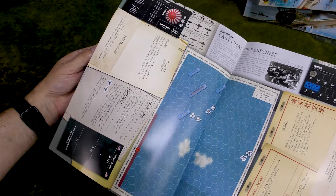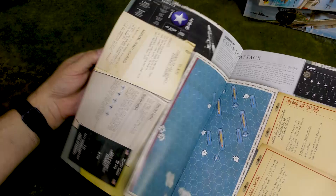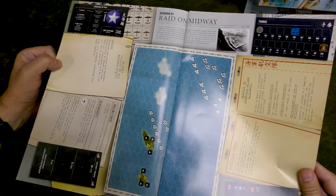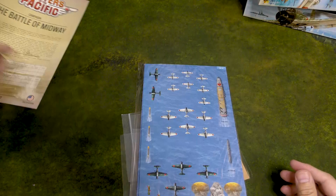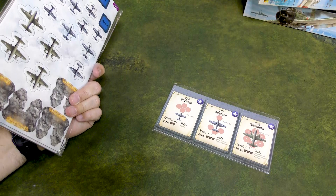It covers the Japanese attack on the Yorktown, the American attack on the Japanese fleet, and a raid on Midway. Looks like it has the major things you'd want to cover at Midway. We have more unit sheets and more Ziploc bags for counters, always appreciated. These are planes that would have been found on Midway Island itself during the attack.